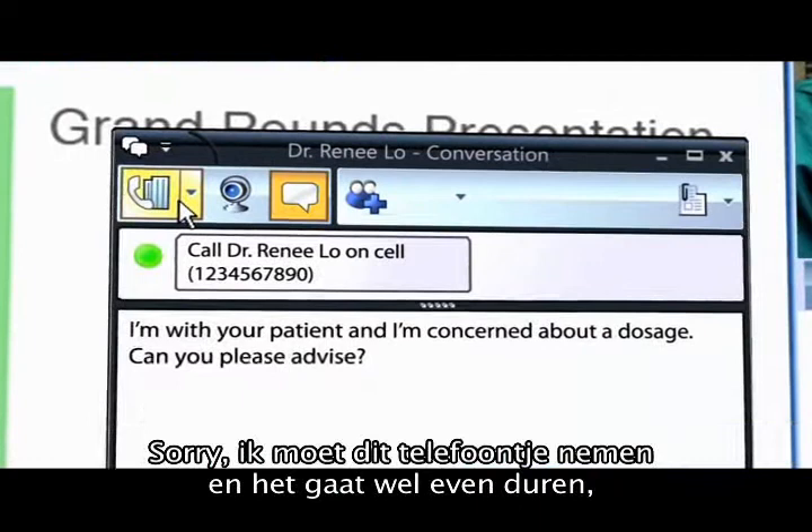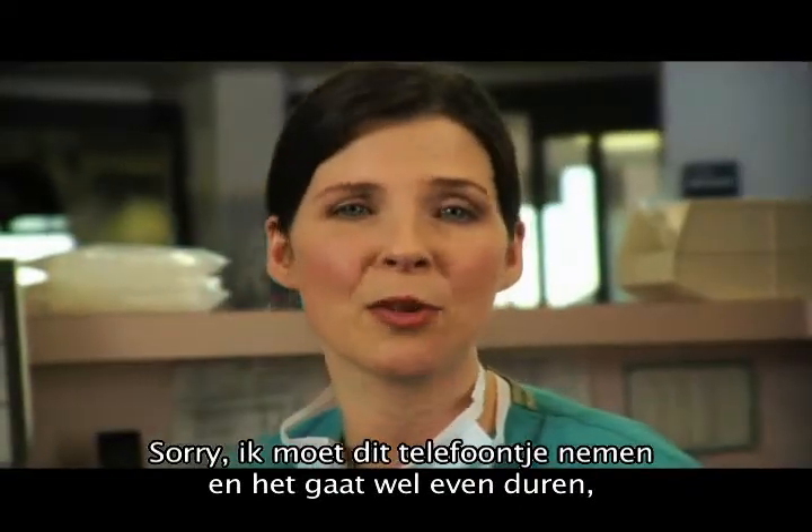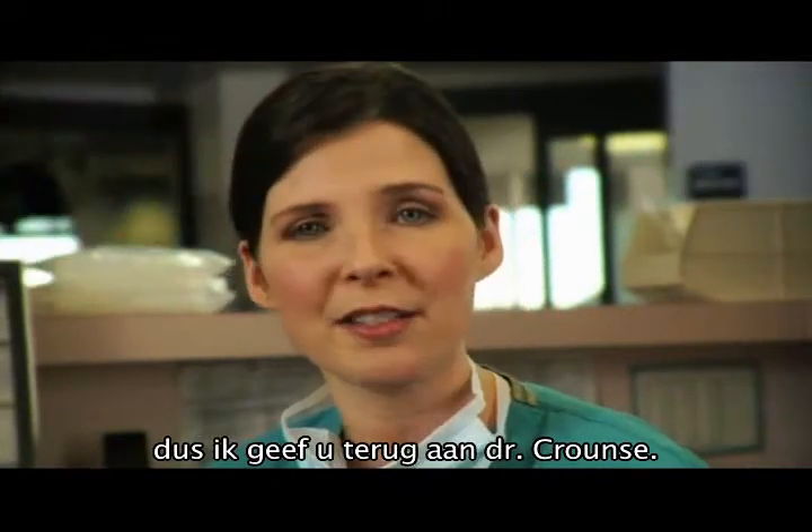Excuse me, I've got to take this one, and it looks like it's probably going to take some time to sort out. So I'm going to pass you back to Dr. Krantz.